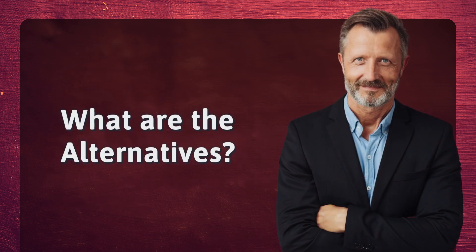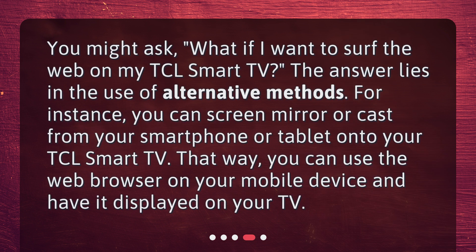What are the alternatives? You might ask, what if I want to surf the web on my TCL Smart TV? The answer lies in the use of alternative methods. For instance, you can screen mirror or cast from your smartphone or tablet onto your TCL Smart TV. That way, you can use the web browser on your mobile device and have it displayed on your TV.